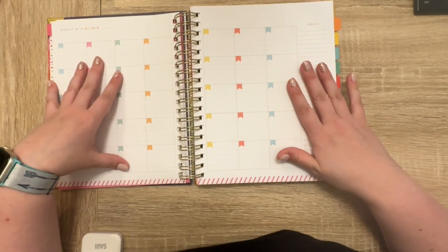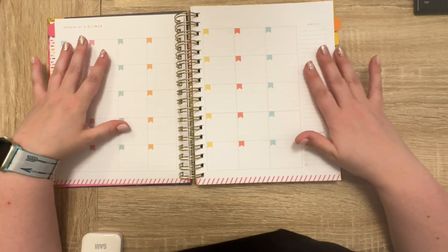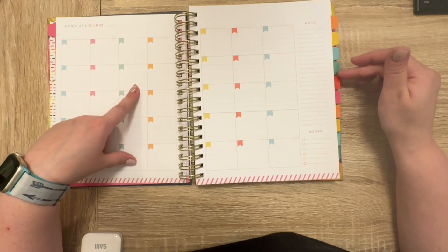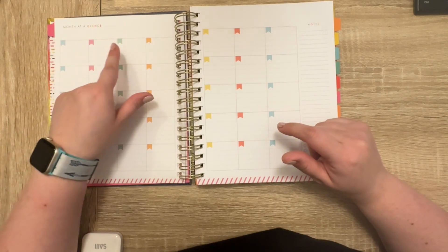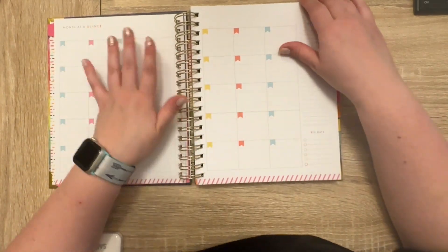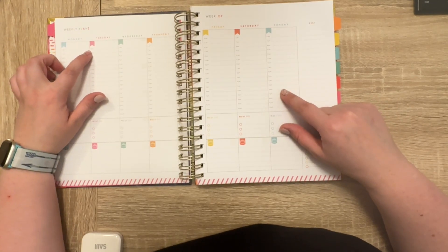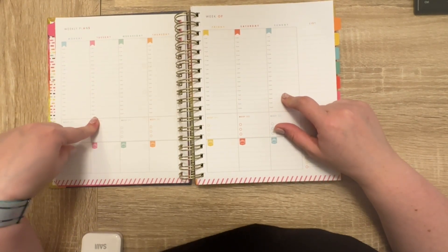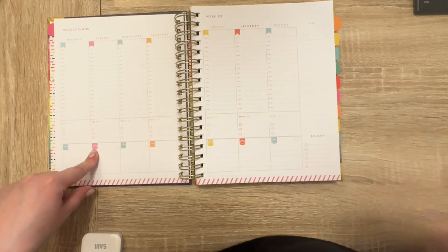Then you have your goal crushing sheet, your project planner sheet, and then your month at a glance — it's very colorful. If you don't like color and prefer grayscale, this probably isn't for you. There are six colors that rotate. Since this is undated, I can do Monday through Thursday and then Friday, Saturday, Sunday together. The weekly plans have time stamps — six to ten p.m. in hour increments — then a 'must do' section with three things and a little crop pot area for meals.